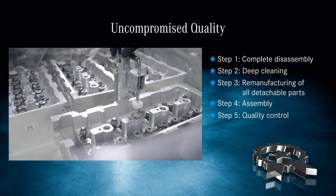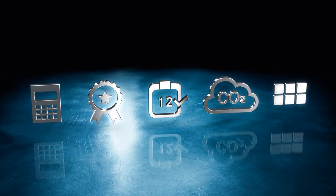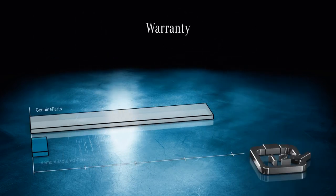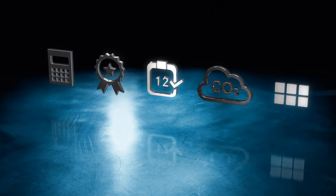This achieves a first-time fit every time, saving you money and getting you back on the road again quickly. Remanufactured parts come with a 12-month warranty identical to the one provided with new genuine parts, and the full and comprehensive product liability offers the same coverage as for new genuine parts. So remanufactured really is as good as new.